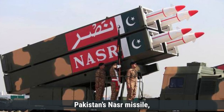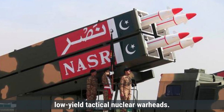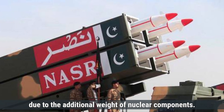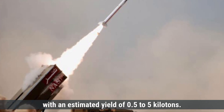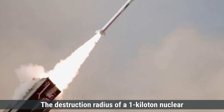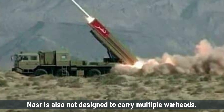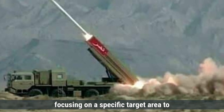Pakistan's Nasr missile, on the other hand, is primarily nuclear-capable and designed to deliver low-yield tactical nuclear warheads. It can carry a payload of around 400 kilograms, larger than Prahar's capacity due to the additional weight of nuclear components. Nasr is designed to carry a single tactical nuclear warhead with an estimated yield of 0.5 to 5 kilotons. The destruction radius of a one-kiloton nuclear warhead could extend up to 500 to 1,000 meters depending on terrain and blast effects. Nasr is also a single warhead missile, focusing on a specific target area to maximize tactical effectiveness.